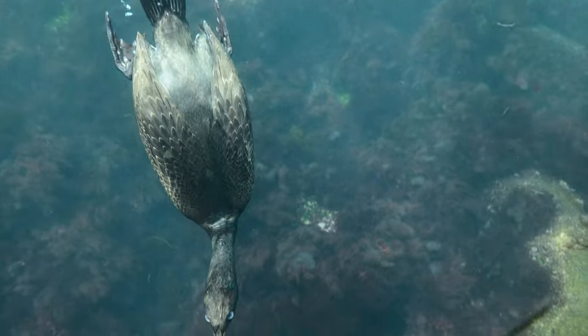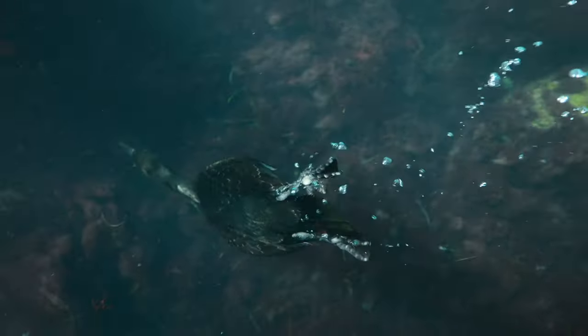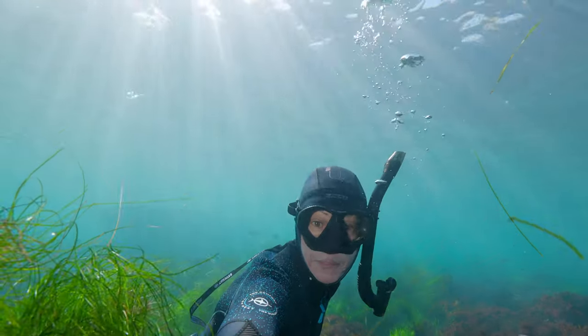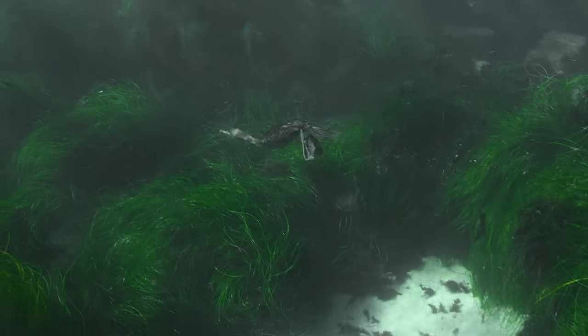They are excellent swimmers and tremendous divers. They forage underwater for fish, diving on average down to 40 feet, but there have been reports of them diving as deep as 230 feet.